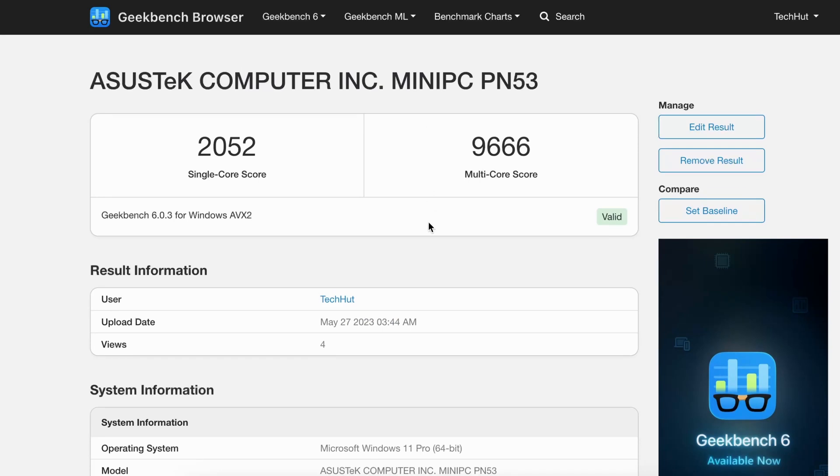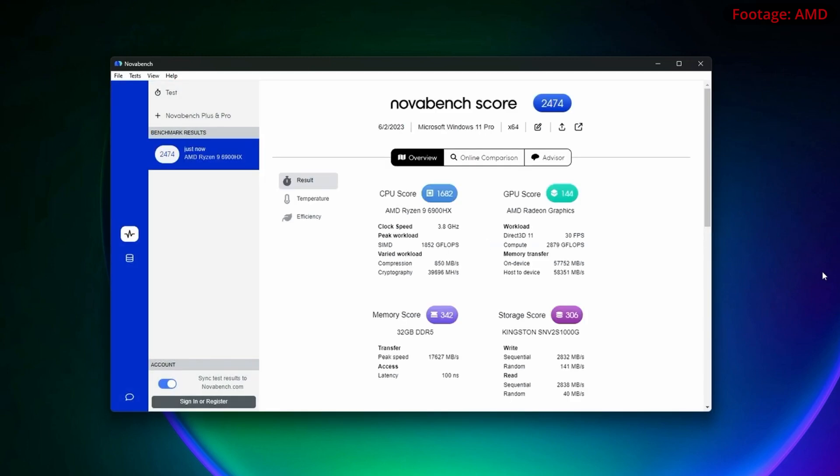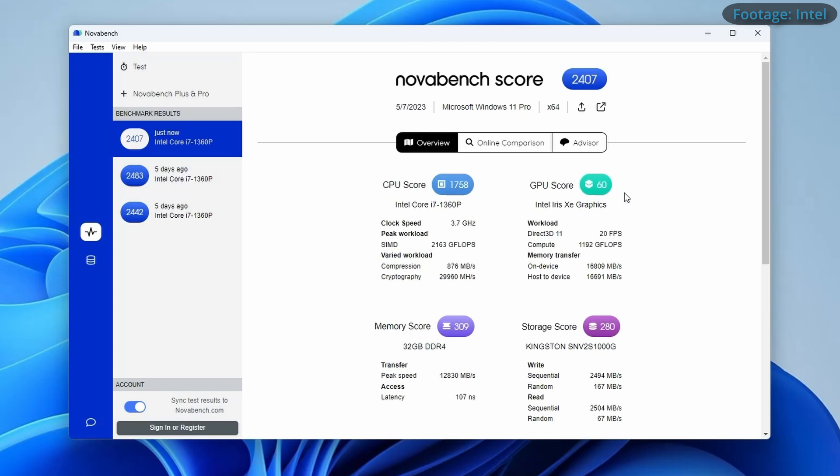I'll link to those results down below if you want to see the specifics. Going into NovaBench in a system-wide test, we can see AMD taking a slight advantage at 2447 versus Intel's 2407. This bump is primarily due to the difference in RAM speeds from DDR4 to DDR5 — just under a 5,000 megabit per second difference. They both have the same SSD, but even so the SSD speed on the AMD machine is just a little bit faster.